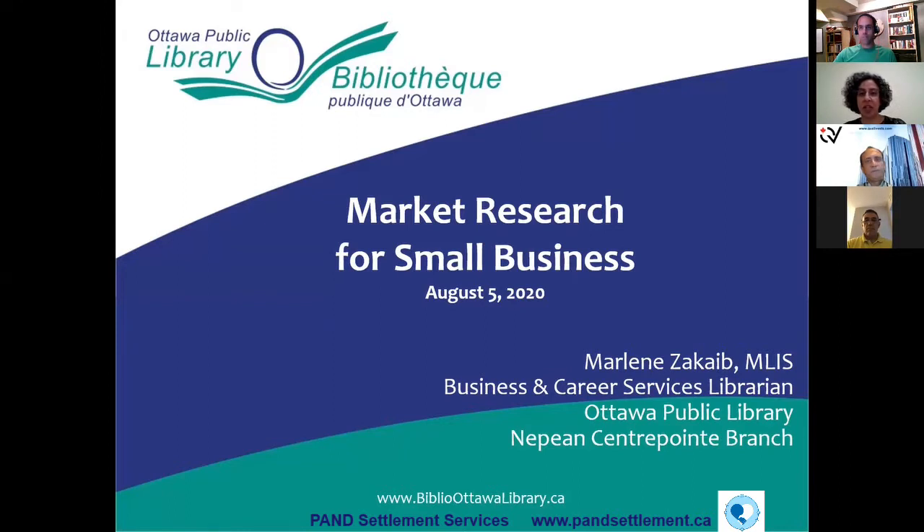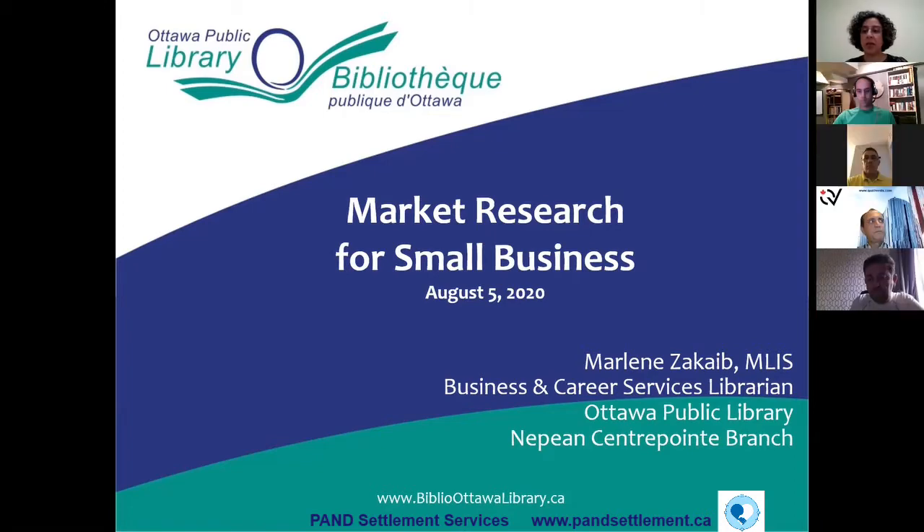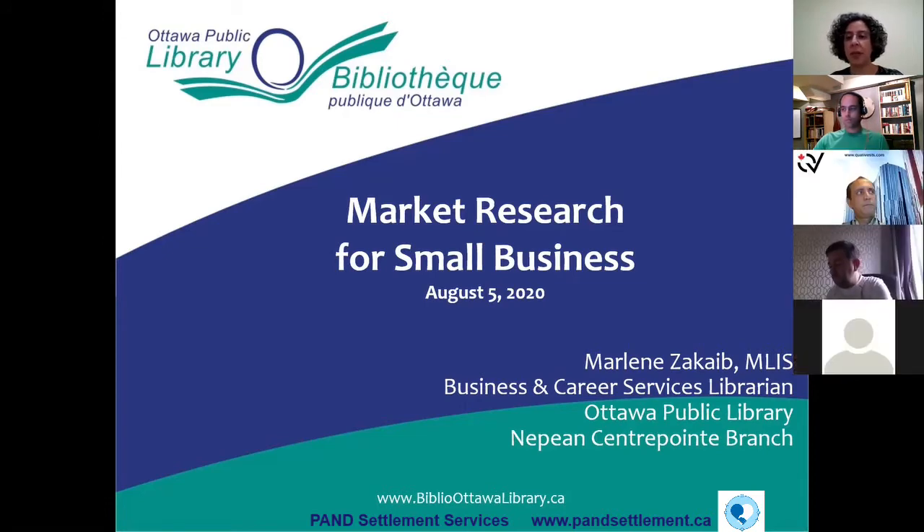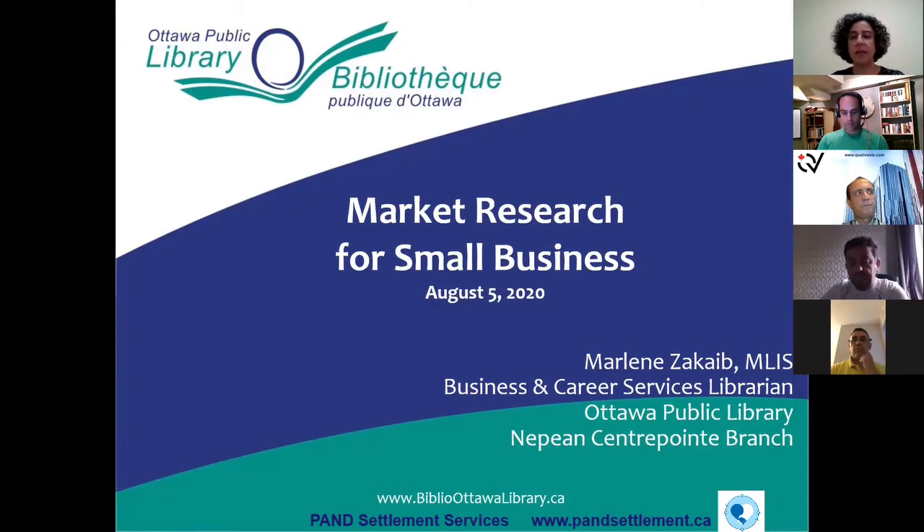Because of the pandemic, things have changed a lot. Library services have changed quite a bit. I'm currently the only business librarian in my position right now, but that may change going forward as we start to open up a little bit more. Everything I'll talk about today is going to be available online, although the library is not fully open at this time. The resources I'm going to discuss are all available to you free of charge through the library's website.